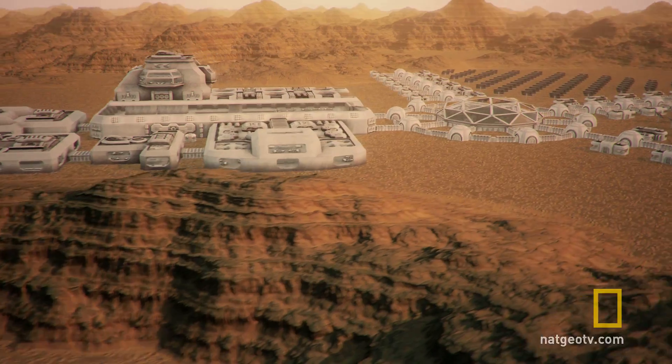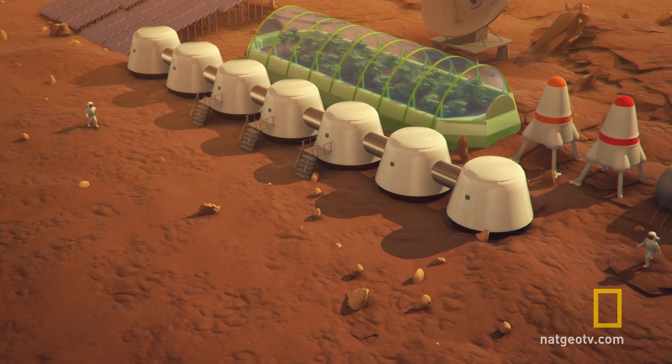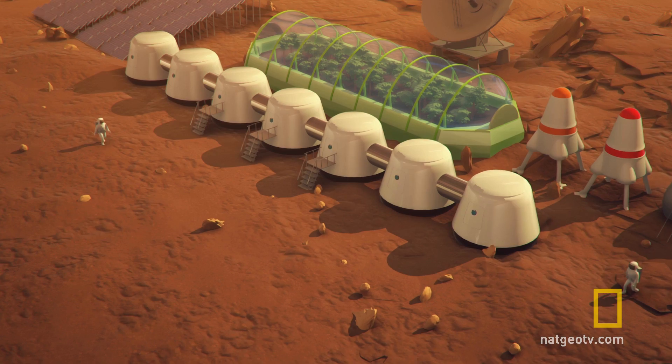We'd also want to create some other kinds of living spaces outside of the lava tubes. For instance, we want to have inflatable transparent domes lit by natural sunlight where we can grow plants.